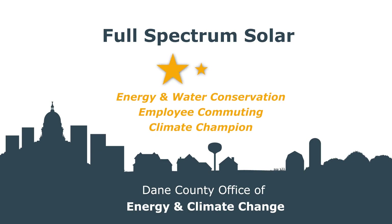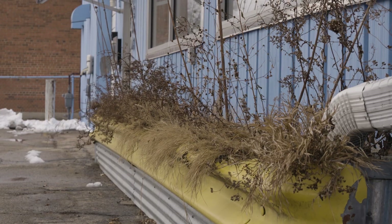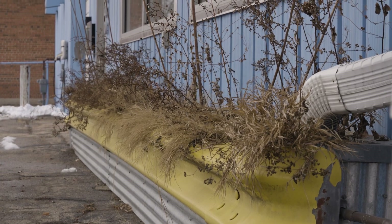I'm Burke O'Neill and I'm co-owner of Full Spectrum Solar. Our water saving efforts include installing a rainwater planter right in front of our building that incorporates a couple hundred gallons of storage underneath.